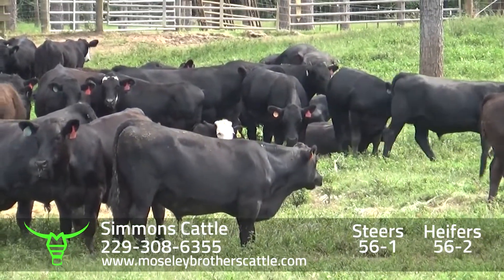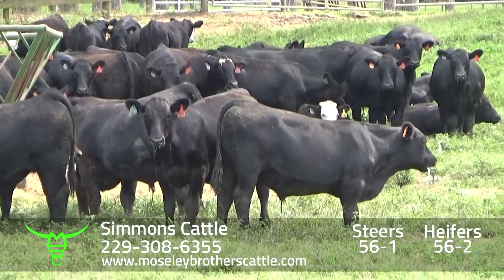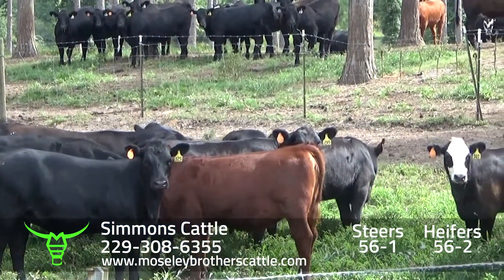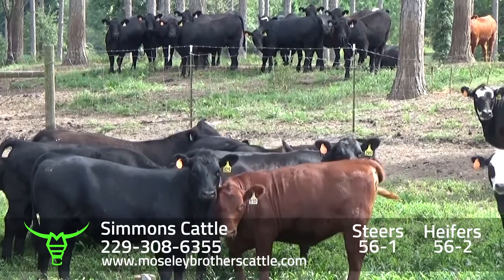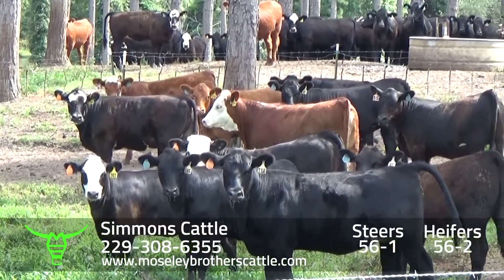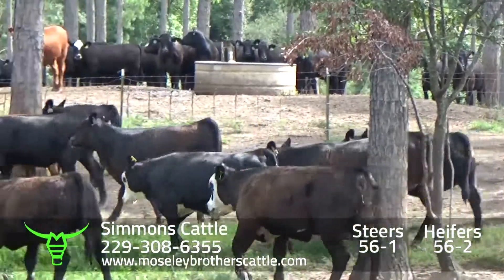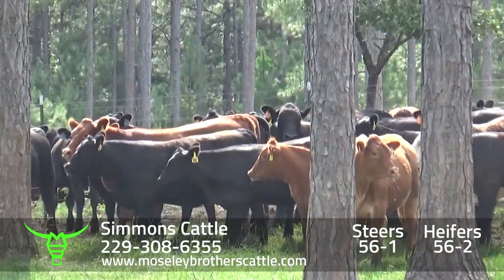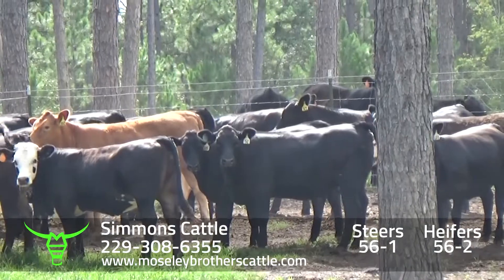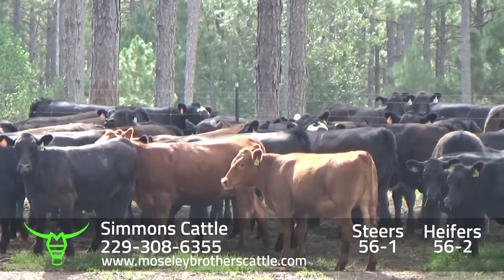Simmons Cattle, Dover, Georgia — lot 56-1 and 56-2. We'll have a weight on the cattle before sale time. Heifers from Don and Chris Simmons. There are a few Red Angus in here. The cattle are sired by Holden Herefords.